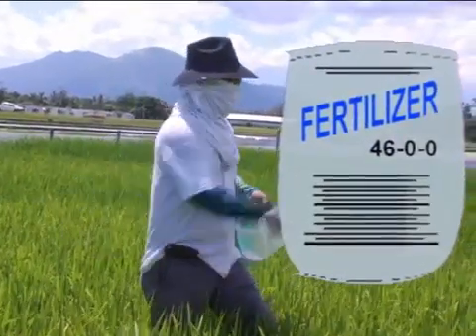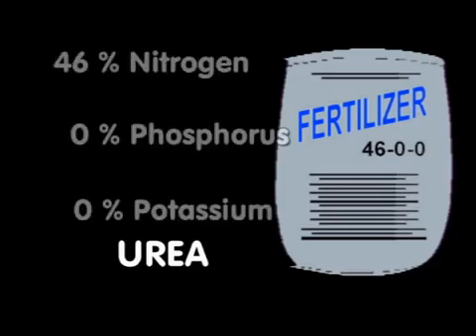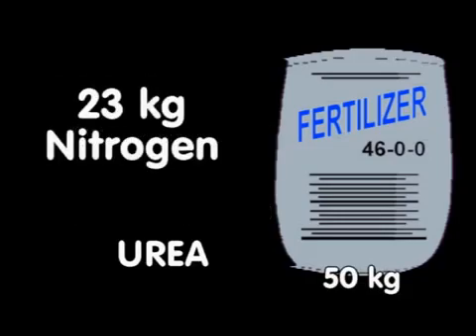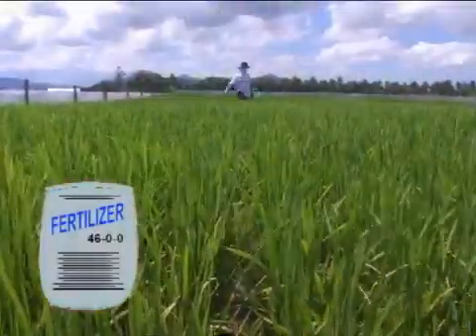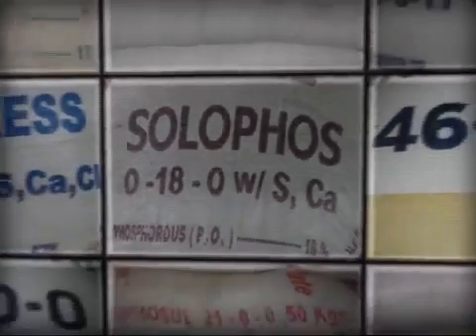The most commonly used fertilizer as a nitrogen source is urea, with a fertilizer grade of 46-0-0. Urea contains 46% nitrogen but no phosphorus and potassium. Because of its high nitrogen content, urea is typically the most economical source of nitrogen. A 50 kg bag of urea supplies 23 kg nitrogen. Urea is best used for adding nitrogen at tillering and panicle initiation stages.